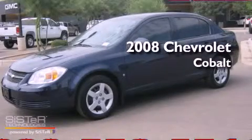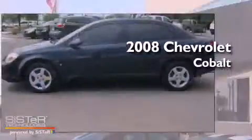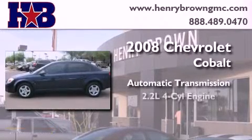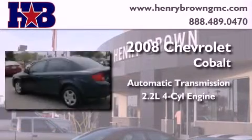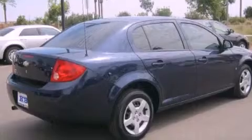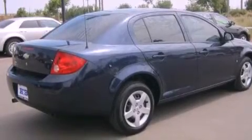This is a 2008 Chevrolet Cobalt. This compact has an automatic transmission and an inline four-cylinder engine. Its top features include air conditioning, a folding second row, and a rear window defroster.